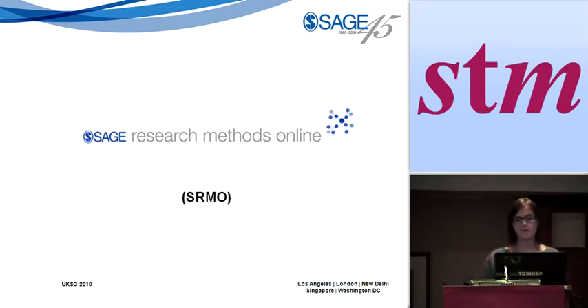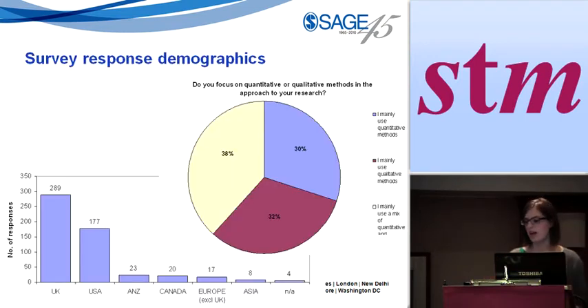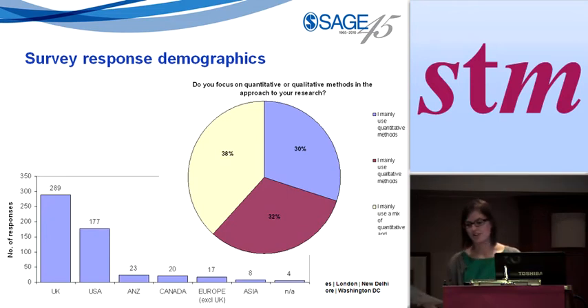The next product is SAGE Research Methods Online, which we're due to launch later this year. About two years ago, the idea emerged and we were really thinking about developing an e-book platform — somewhere we could put our methods books online, sell them into libraries, and that would be that. So we started doing some market research. The graphs I'm going to show you are from a survey we conducted. We also carried out a large number of interviews — about 20 of our authors were very active during this market research phase — and we had a number of focus groups with students.